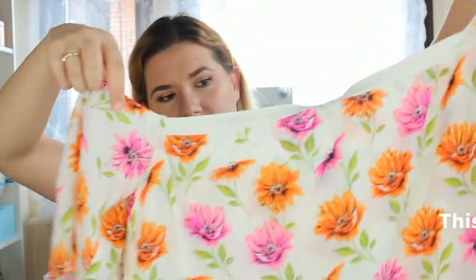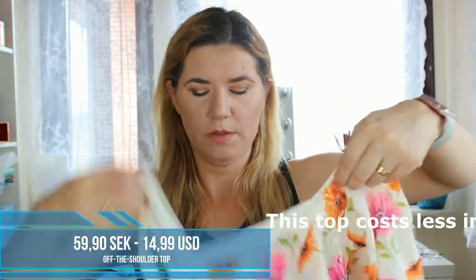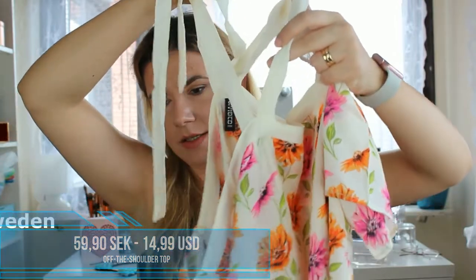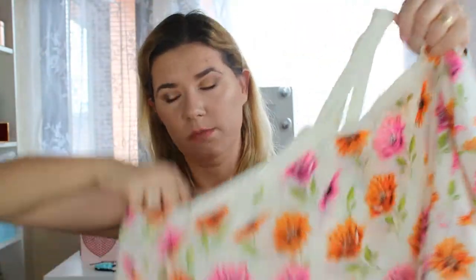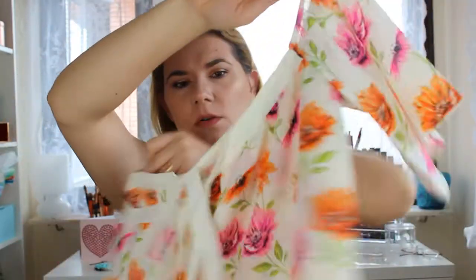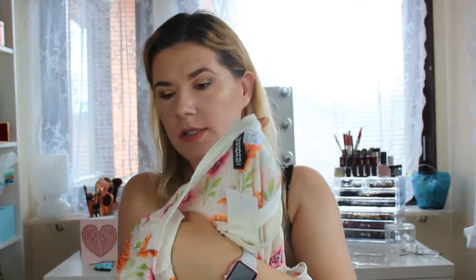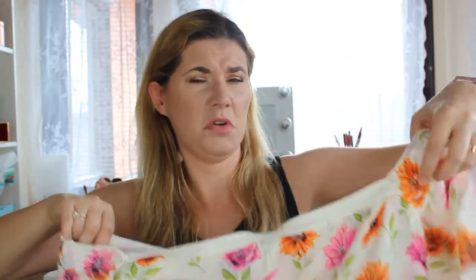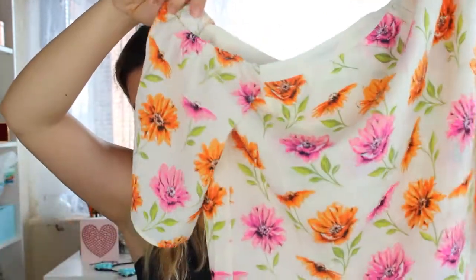The last top is so cute — look how cute this one is! It goes on the neck; you put your head here and you can tie it in the back. You can see how it looks on me. This one is in size 38, which is kind of between small and medium.